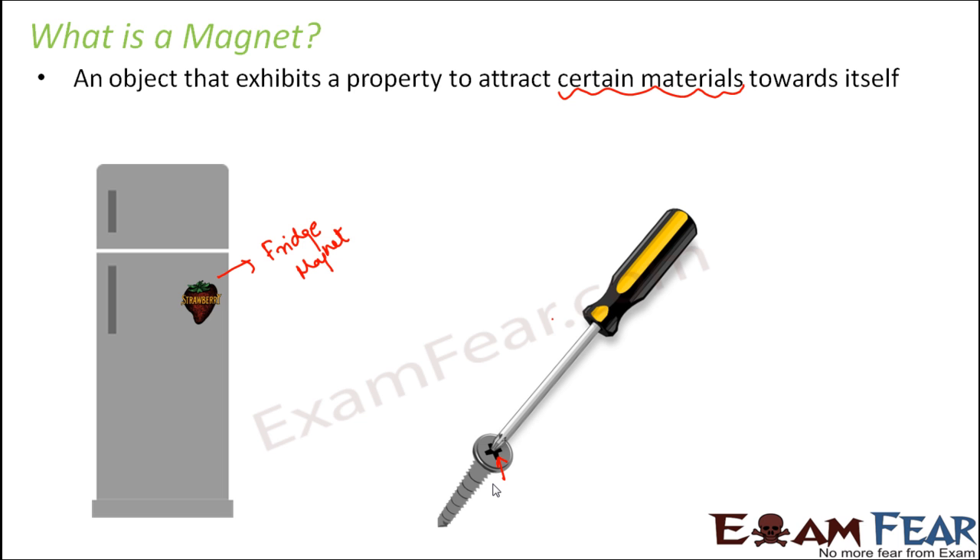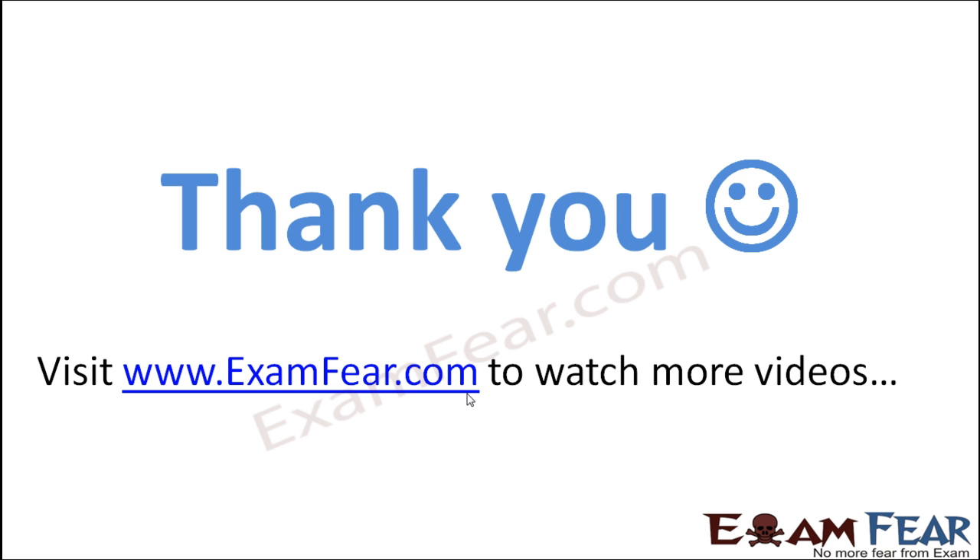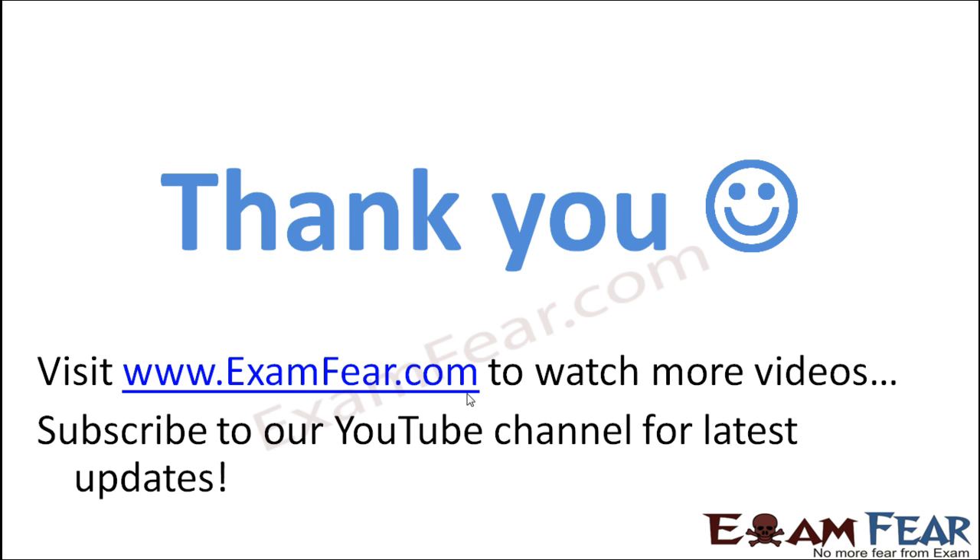These are some very common examples of magnets. Try to observe them and see this beautiful property of magnets — it will help you understand what a magnet is. Thank you. Please visit examfear.com to watch more educational videos. Please do not forget to like and subscribe to our YouTube channel for the latest updates. Thank you once again.